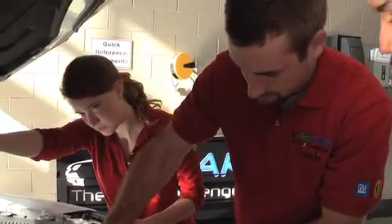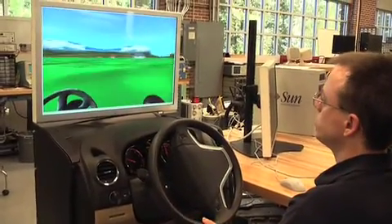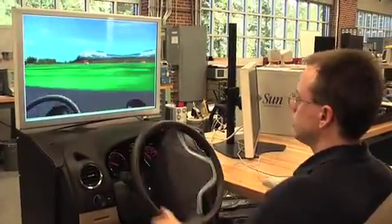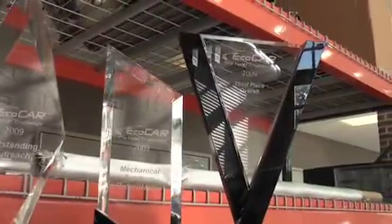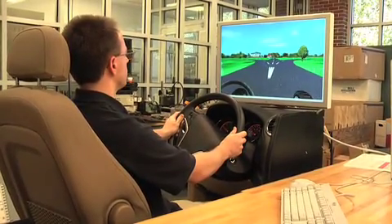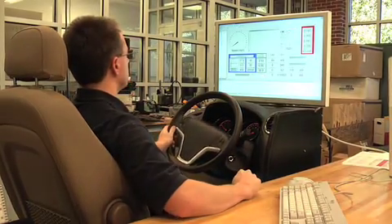The team spent the last year creating computerized vehicle models and simulations for the first phase of the challenge, which concluded at a competition in Canada. Out of 17 competitively selected teams, Mississippi State took third place overall and earned recognition in numerous subcategories. The students also went outside the minimum competition standards to create a realistic driving simulator to wow the judges.